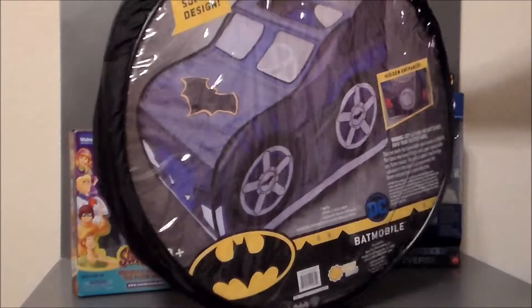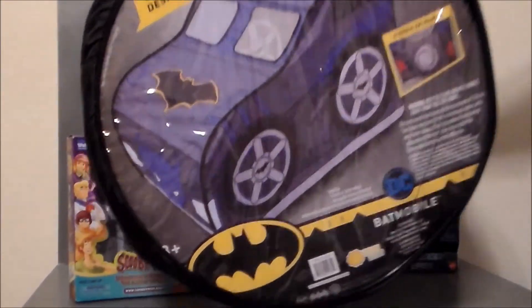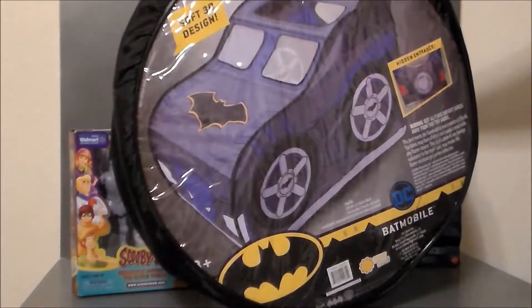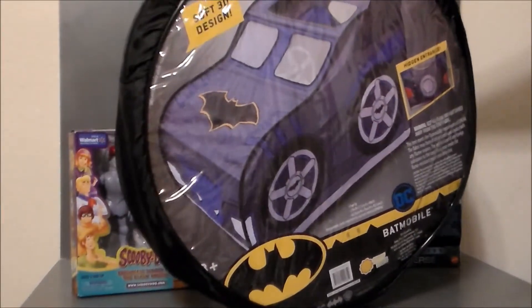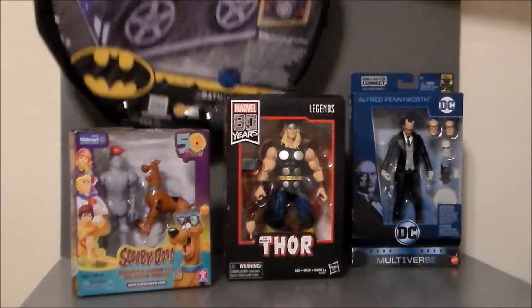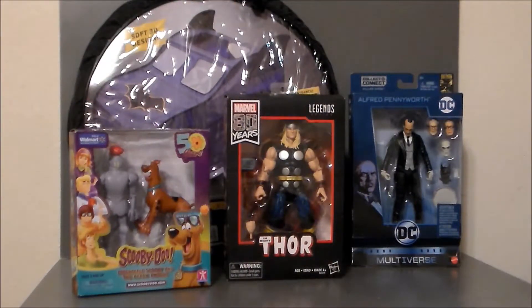I guess we'll see. If nothing else, I'll probably rip the top out and turn it into a play vehicle or something. It was $10 — it's one of those pop-up things. It's the Batmobile, it's fun. She loves Batman so that'll be pretty cool to mess around with. She's got a giant pink tent that's a princess castle right now that she loves.